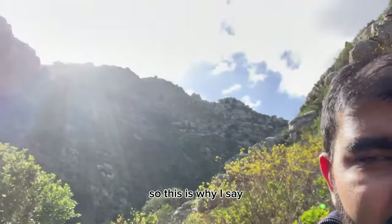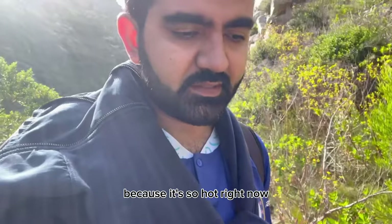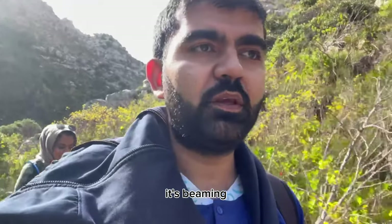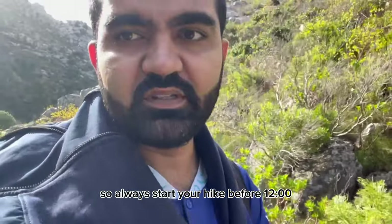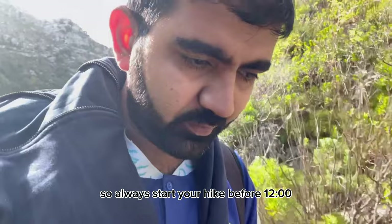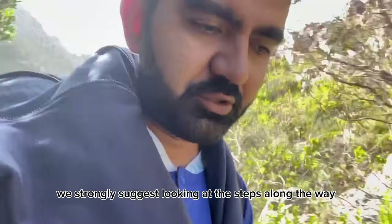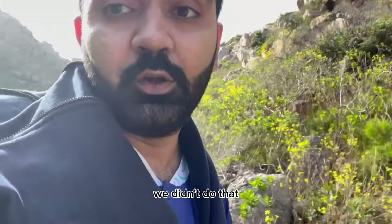This is why I say: once you finish your hike, do it before 12 o'clock — it's so hot right now, the sun is beaming. It's winter but still. Always start and finish your hike before 12 o'clock. With this hike, we strongly suggest looking at the steps along the way to guide you.